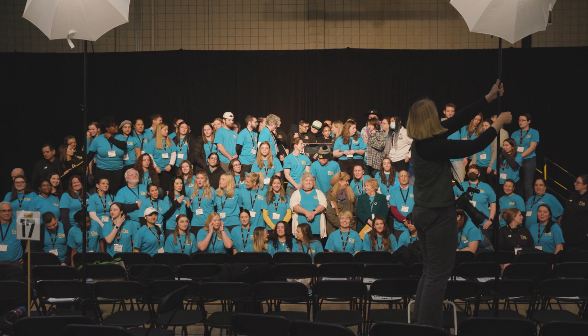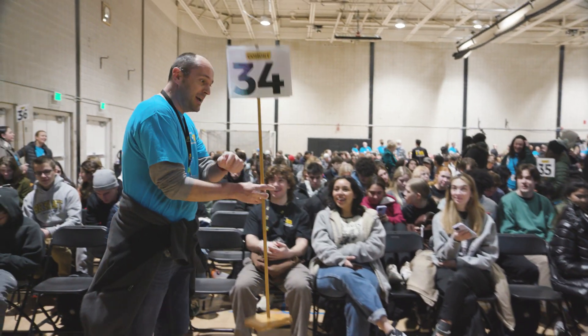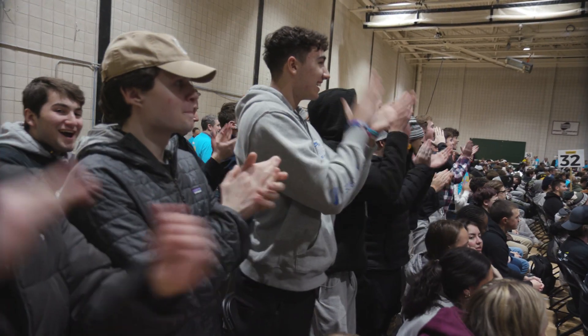It really takes a huge village to pull this off. The whole community is involved, from alumni all the way through first-year students, as well as seniors, faculty, and staff — so many different parts of the university and different people from all different backgrounds working together.